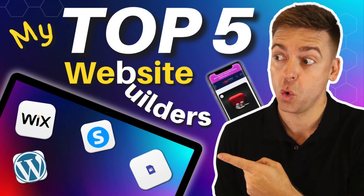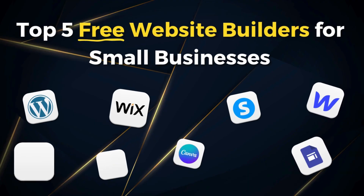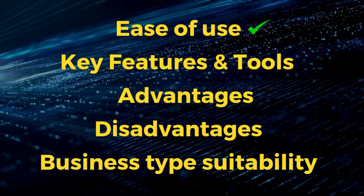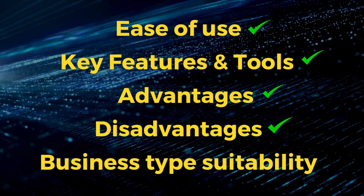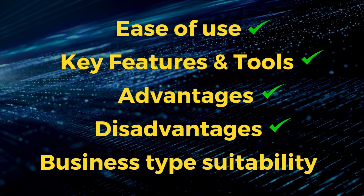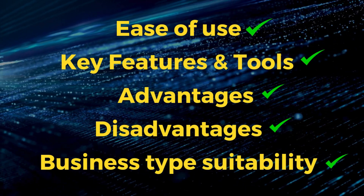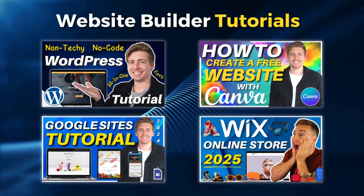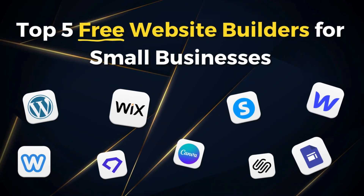Let's go ahead and identify the best free website builder for your small business. Before we dive in, let's discuss what we'll be comparing and analyzing between each of my top five website builders. First, we'll break down the ease of use in terms of the visual building experience. Then, I'll highlight the builder's key free tools. Following this, I'll share the advantages and disadvantages of building and launching a website using each builder. And then, we'll identify and match the suitability of each builder with the right business type. I'll also share dedicated tutorials linked in the description.